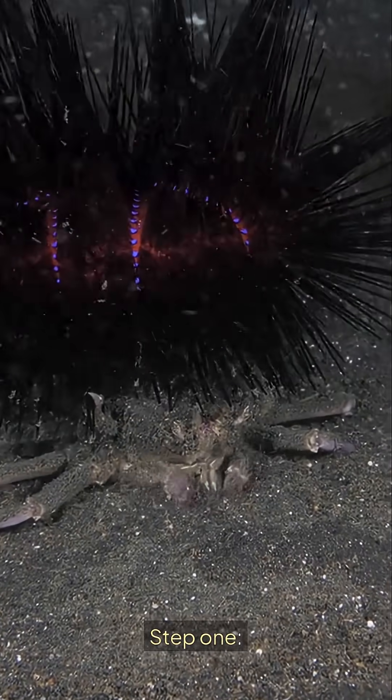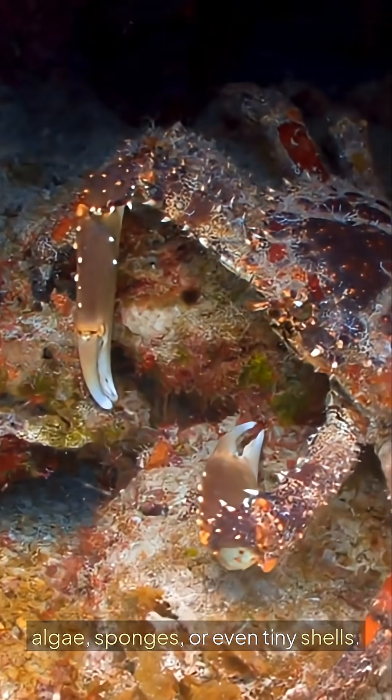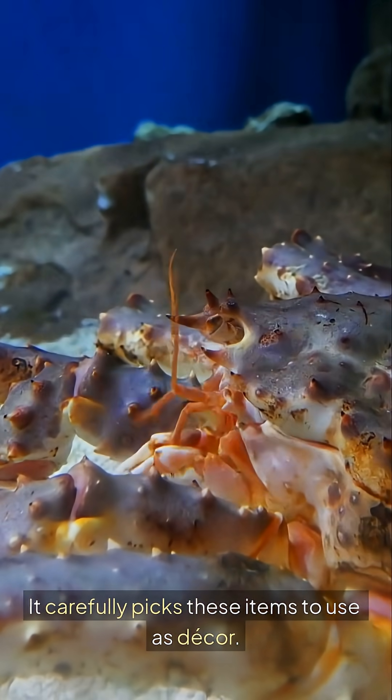Step 1: The crab finds objects like algae, sponges, or even tiny shells. It carefully picks these items to use as decor.